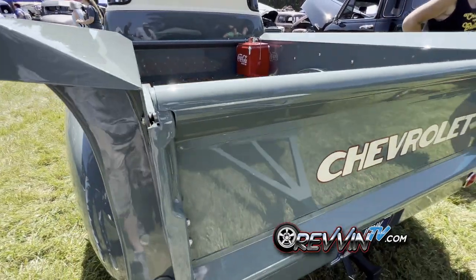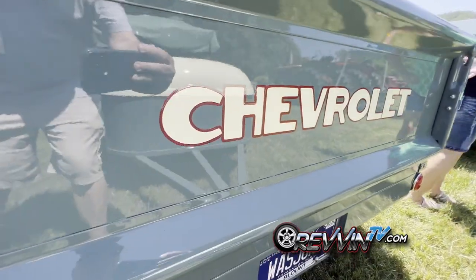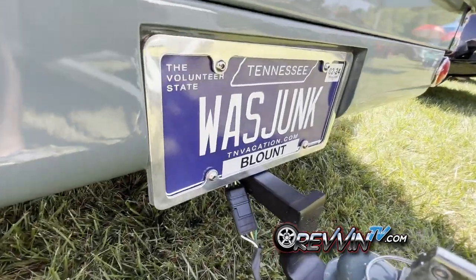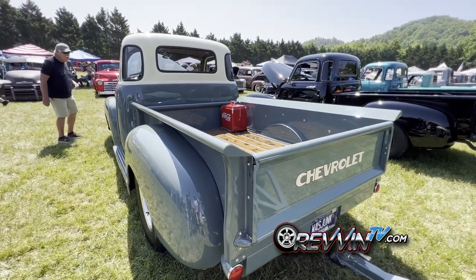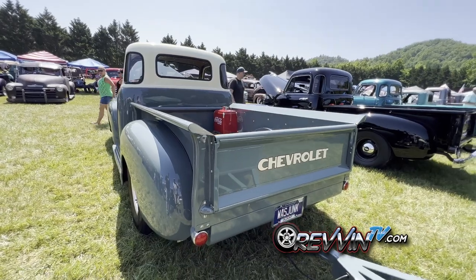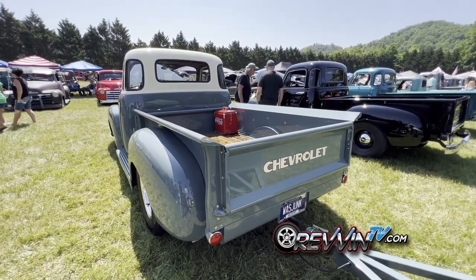It's a flat tailgate, and the pin striper came in and did the signage there too. As for how bad it was when he got it — it was actually just body parts, not even a complete truck. The cab was there, the bed is all new, the doors are original to the truck, and one fender is original to the truck.